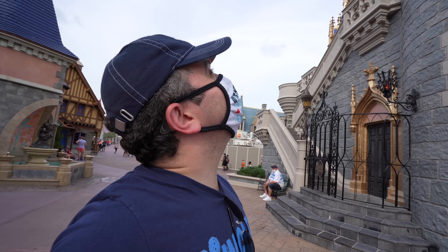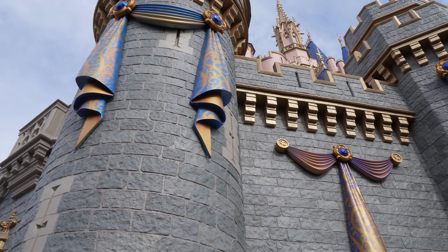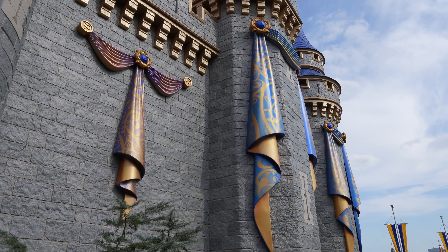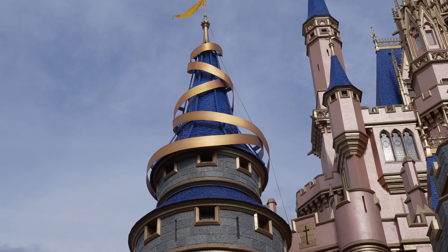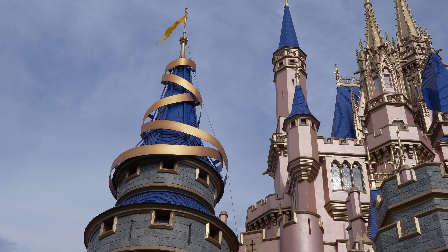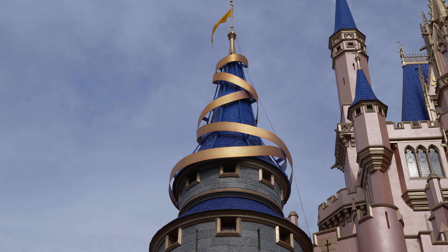The new decor for the 50th anniversary is here — it's on top of the spires of the castle. Take a look at that bunting all around Cinderella Castle. It looks fantastic, draped perfectly against the side. But there's something brand new right on top I've got to show you. Take a look at this brand new decoration right there at the spire of Cinderella Castle. There are two of them at the moment, but they're going to get them on all the spires eventually. I think of it like a swirl of gold — that's how I see it.